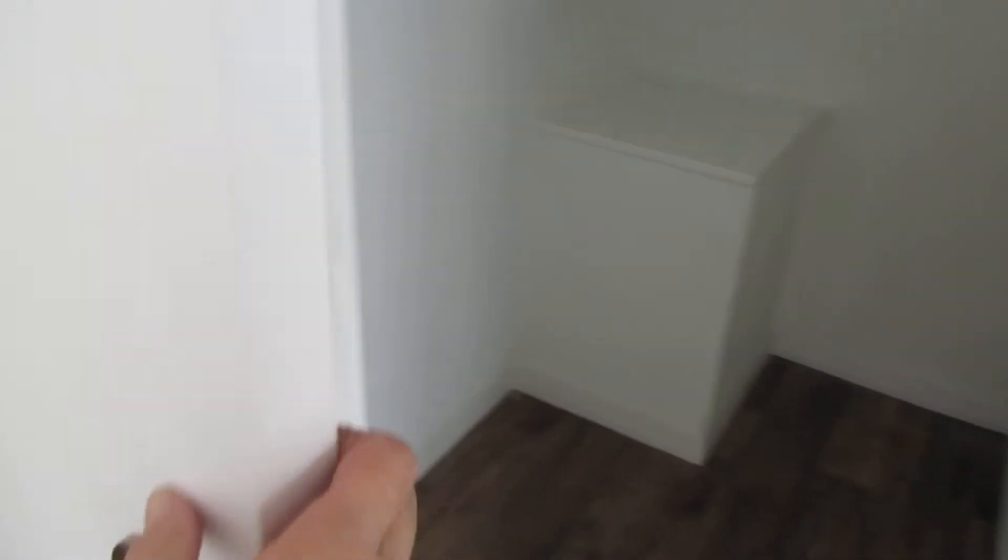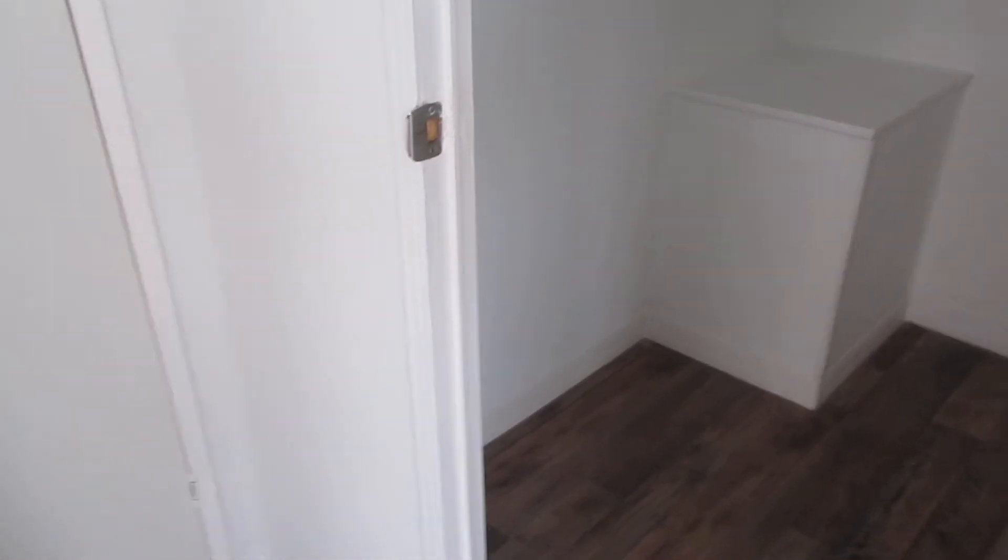Now we walk out to the left to the master bedroom. This is the master bedroom — nice size, it'll hold a queen bed and some dressers nicely. This is your little walk-in closet. Again, no carpet at all.